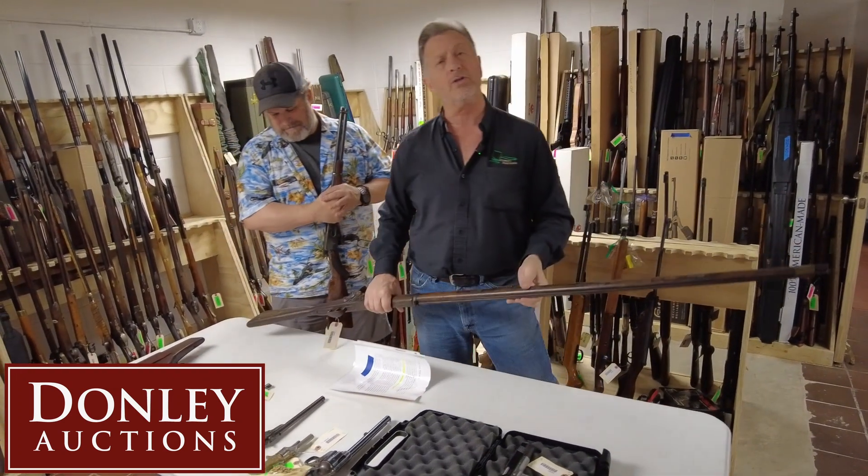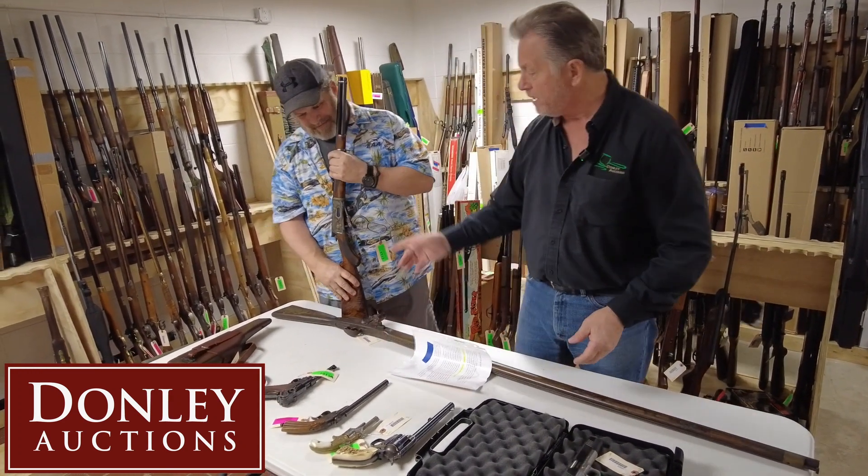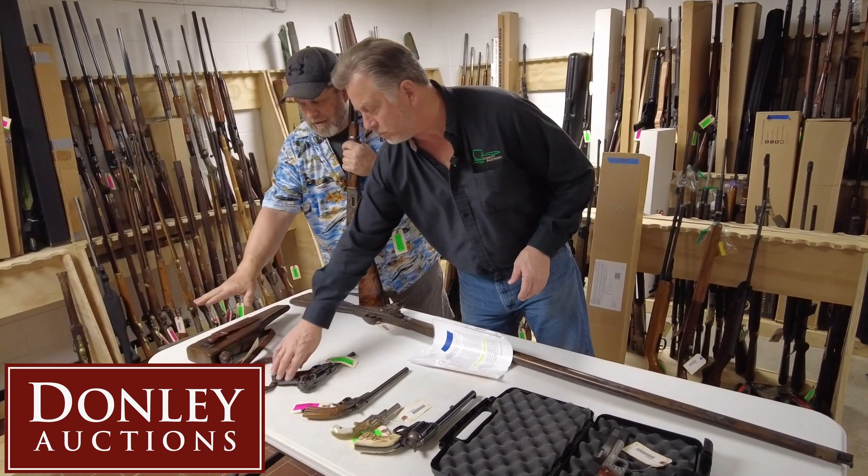We've got World War II, we've got modern, we've got all kinds of fun stuff. Neil, what else is on the table here? What is this?